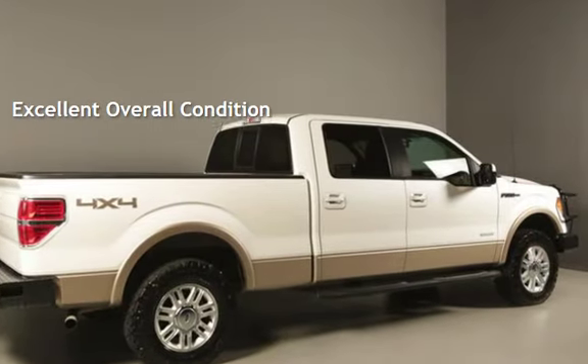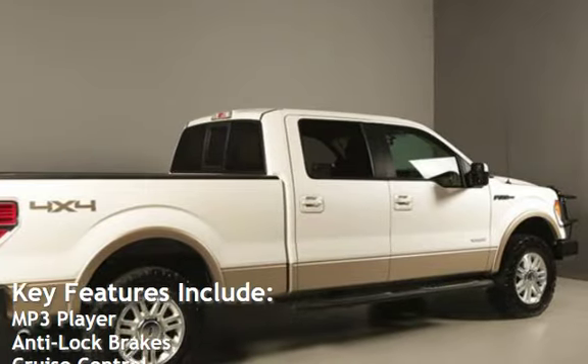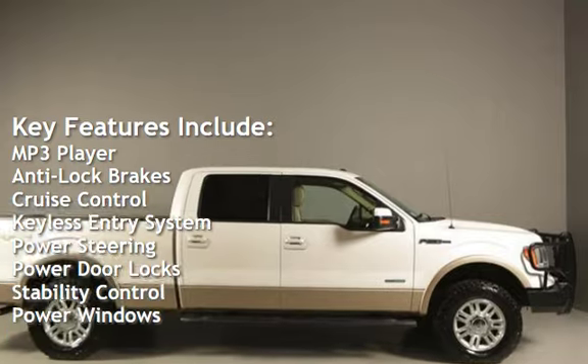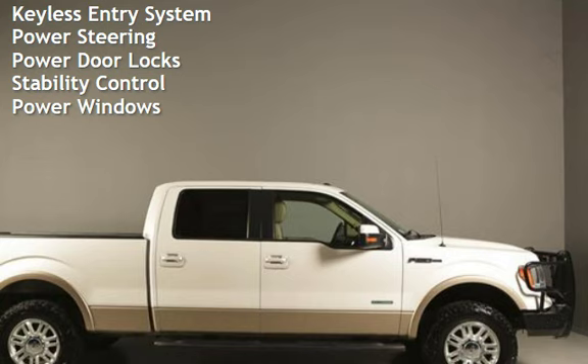Ask to see the free auto-check vehicle history report. Key features include MP3 player, anti-lock brakes, cruise control, keyless entry, power steering, power door locks, stability control, and power windows.